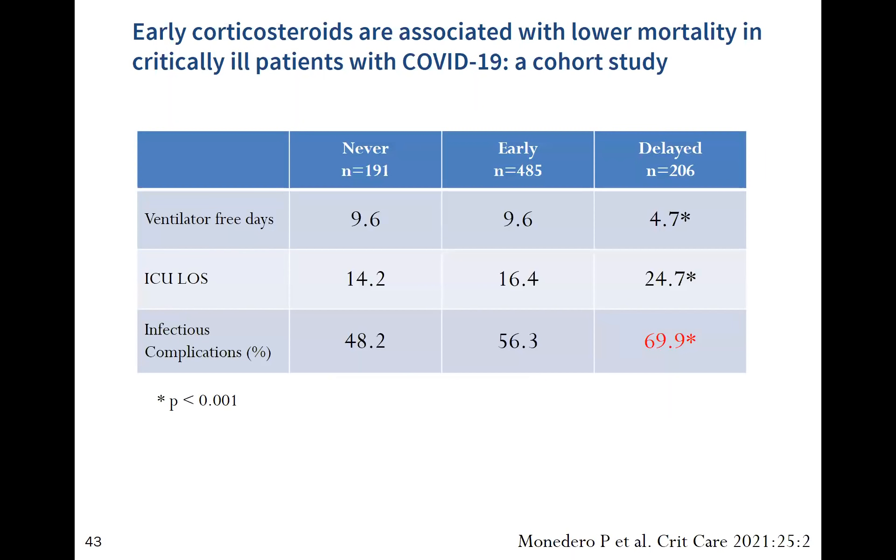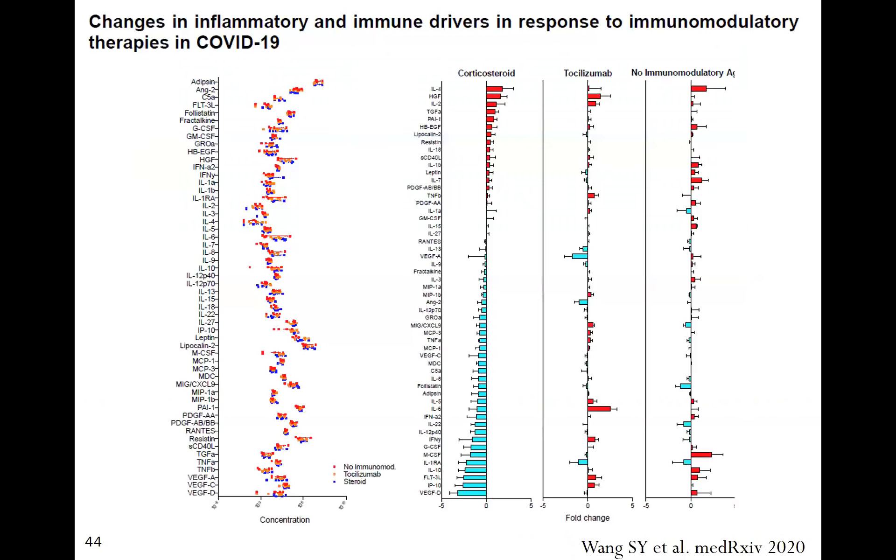The bottom line is: use high dose, titrate to effect, and use early. After 48 hours it is really of no benefit. Delayed steroids were of no benefit and significantly increased the risk of infectious complications. You want to use methylprednisolone early and dose high, titrating to an effect.